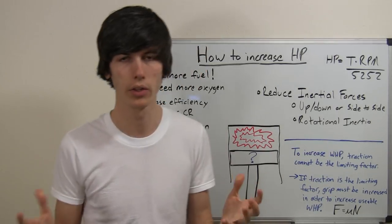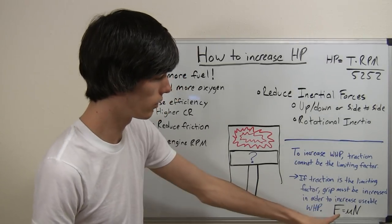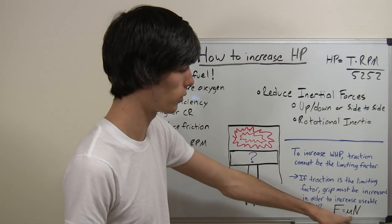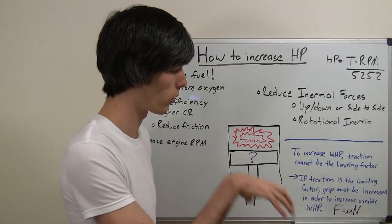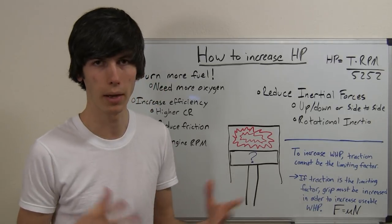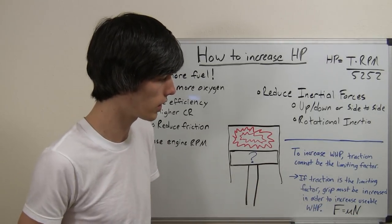How do you increase traction? Well, you could get stickier tires, and that changes your frictional coefficient. The force you can put onto the ground is equal to the frictional coefficient between your tires and the ground multiplied by the normal force on those tires — so the weight on those tires. You can either increase friction by using stickier tires, or increase the force pushing down on the tire.